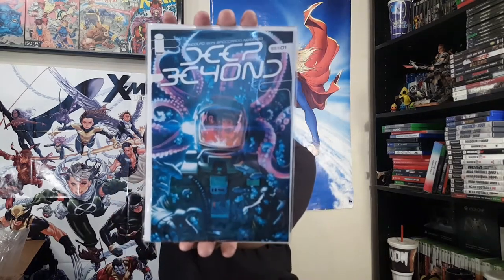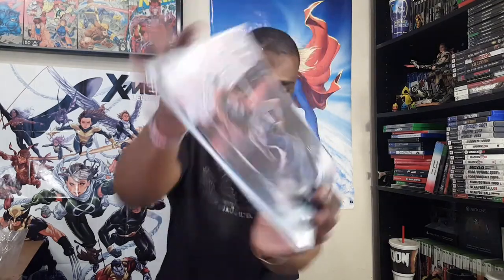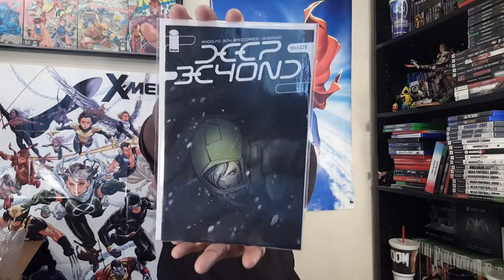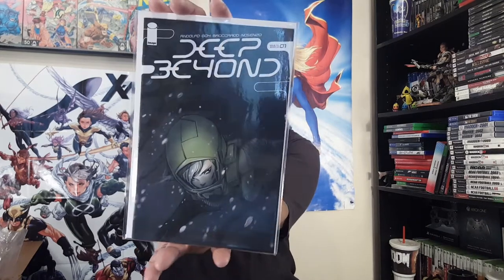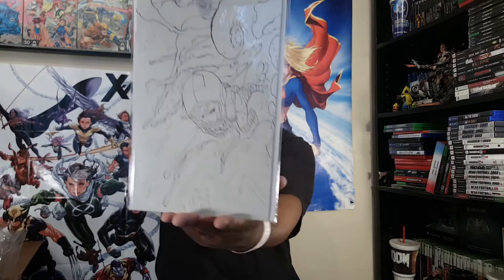This is the standard cover — I think by Ricardo — and then this one is the Mark Arraon Doppel variant. And then we got Peach Momoko, but not just the standard one — I also have her sketch variant as well. So I definitely went in deep with Deep Beyond number one. Bundle number one down.